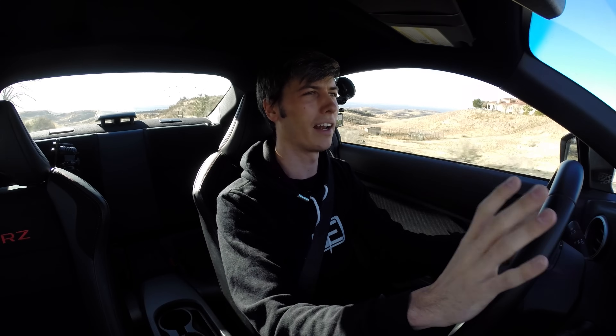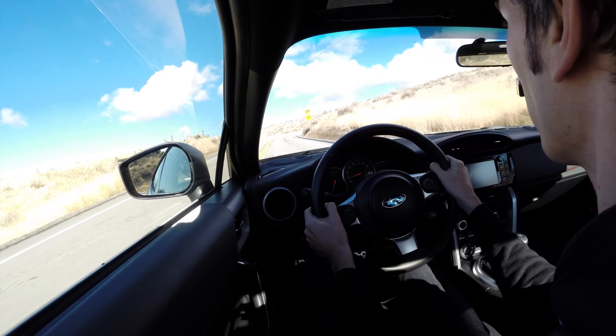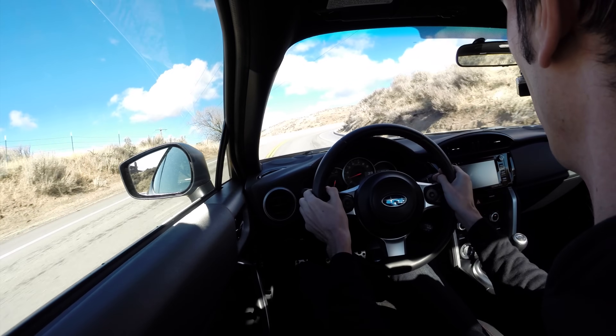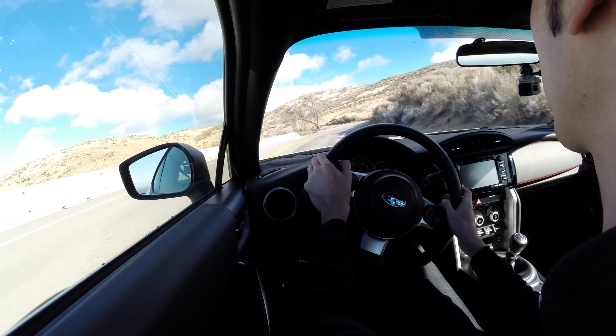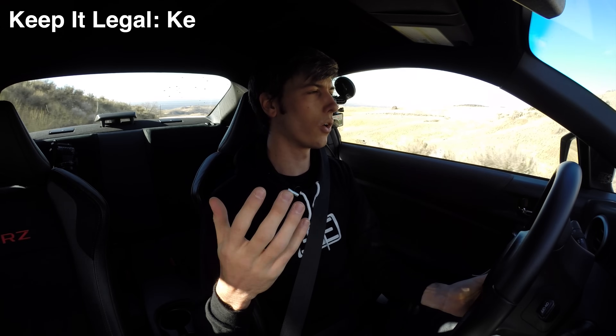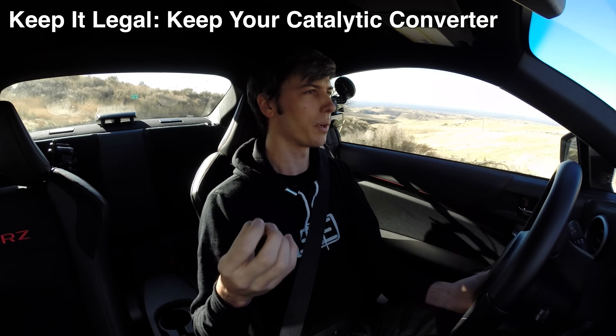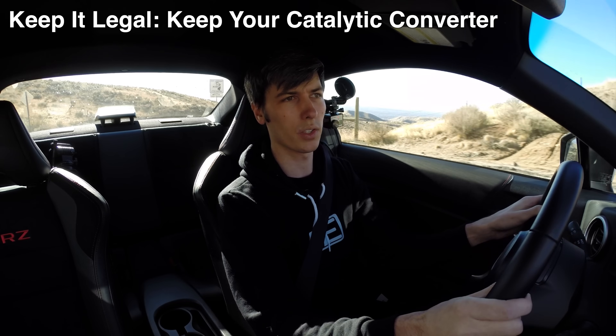The final thing I want to talk about is exhaust. I don't necessarily think getting a loud exhaust is the smartest thing to do, but one thing you'll notice is that factory exhaust systems tend to be really heavy. There are still quiet exhausts out there that are significantly lighter than stock. One of the big benefits of switching to a lighter exhaust is simply saving weight, which is a pretty simple thing you can do to reduce the mass of the vehicle.